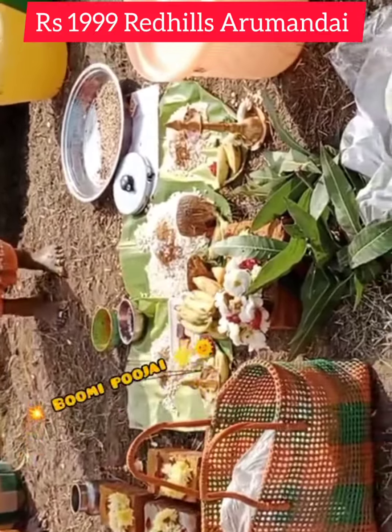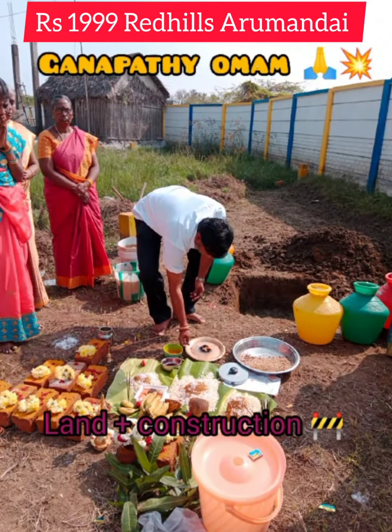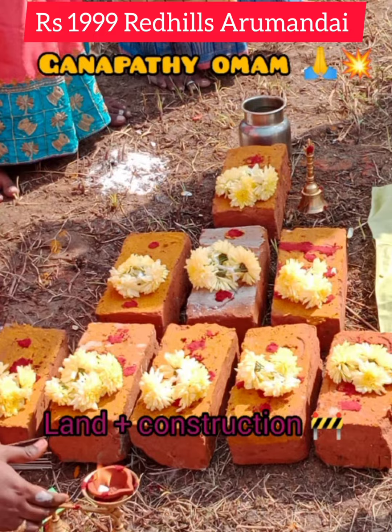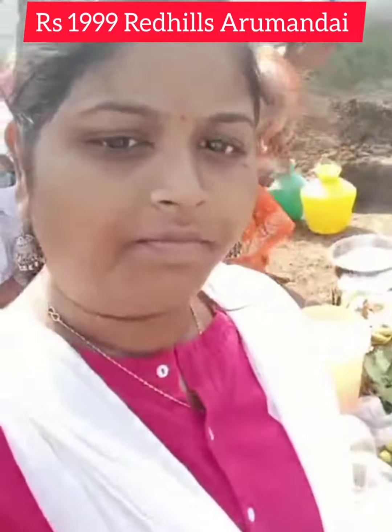We will start the construction. Let's talk about what we are offering. This is a low budget scheme. We are talking about 1,752 and 1,300 per square feet. We are applying at the site.